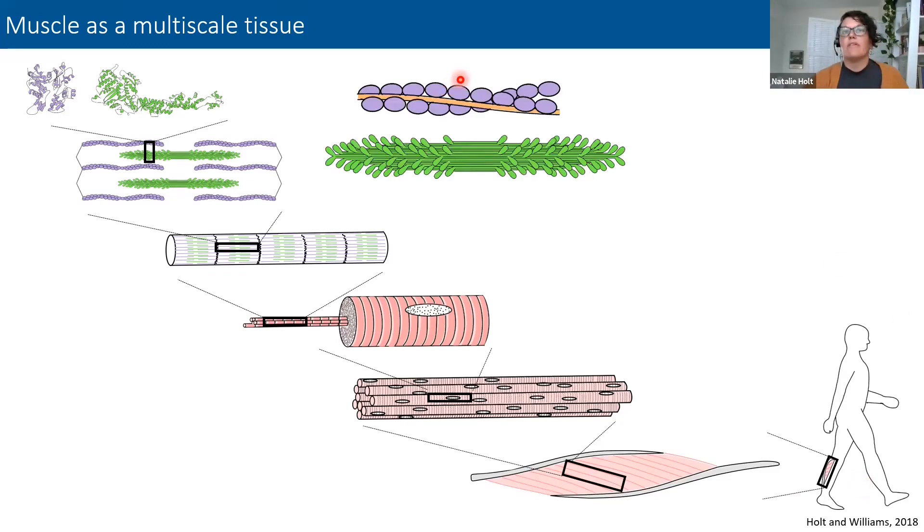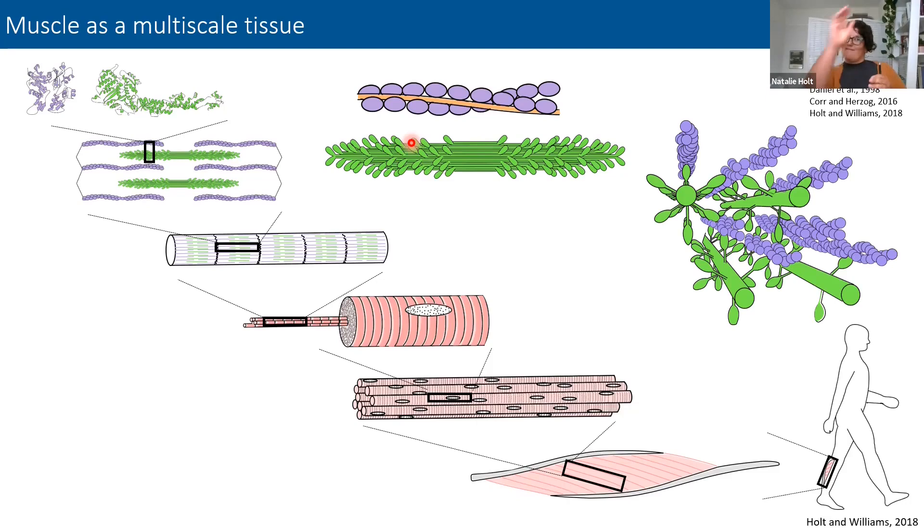One of the assumptions of the sliding filament theory and the basis of the force-length relationship is that both actin and myosin filaments are completely rigid and that each crossbridge acts as an independent actuator. We know that's not true. Particularly the thin filaments exhibit significant compliance and deform under crossbridge load. We also know there's interaction between crossbridges. So we have some structural complexity even within the contractile protein filaments themselves.